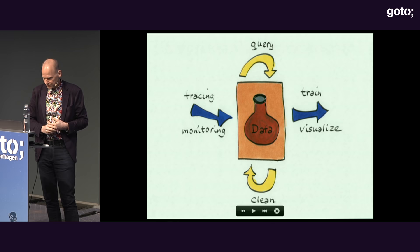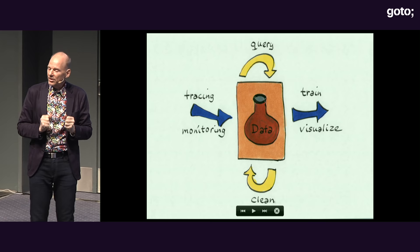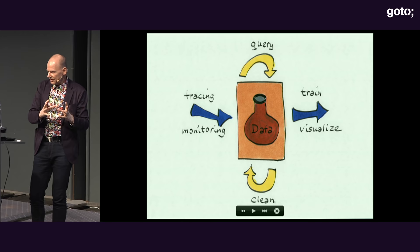Instead of code, the new currency — or as people say, the new oil — is data. We're not writing code anymore; we're gathering data, cleaning it, transforming it, normalizing it, and then using that to train a machine model or for visualization. Instead of code as the artifact, data is the new thing we value.